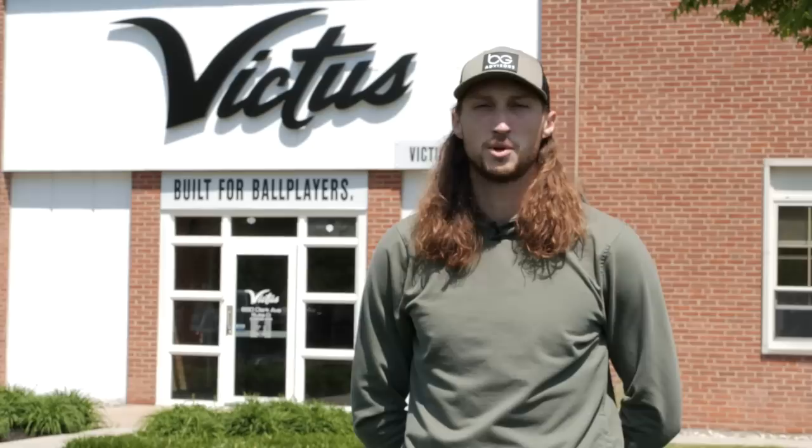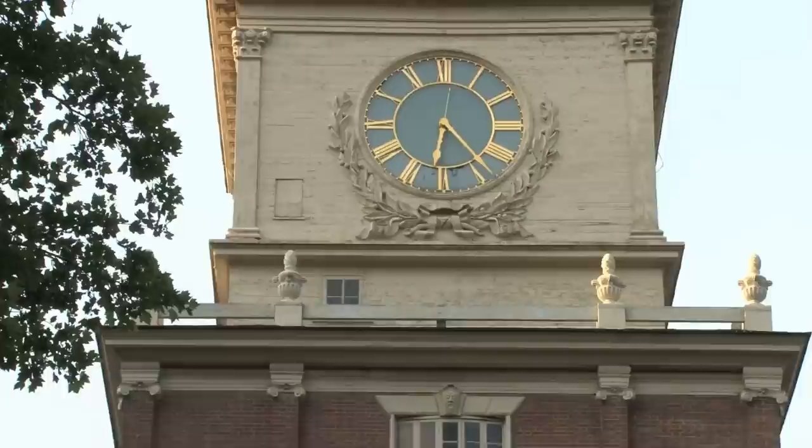Welcome once again to the Card Life. I'm your host, Matt Strom, and this month we're in my new home city for the first time. We have some great sports card stories to tell you across the city of Philadelphia.